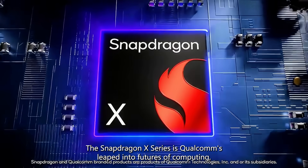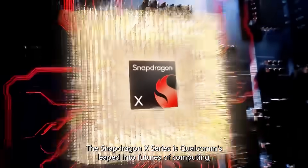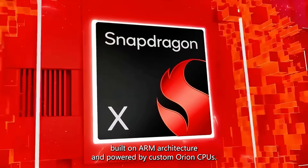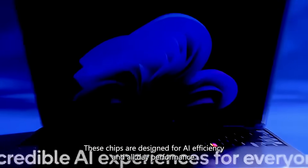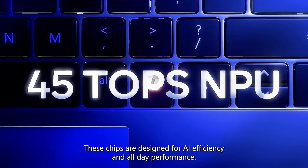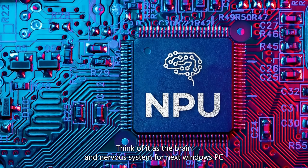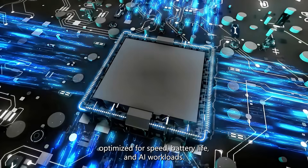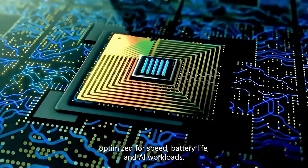The Snapdragon X series is Qualcomm's leap into the future of computing. Built on ARM architecture and powered by custom Orion CPUs, these chips are designed for AI efficiency and all-day performance. Think of it as the brain and nervous system for your next Windows PC, optimized for speed, battery life and AI workloads.